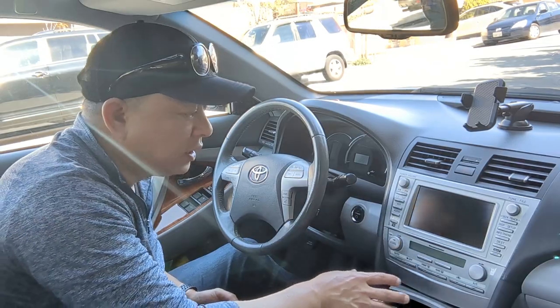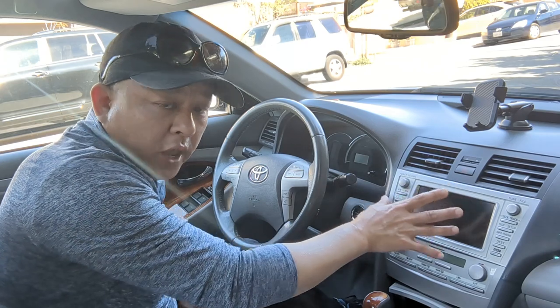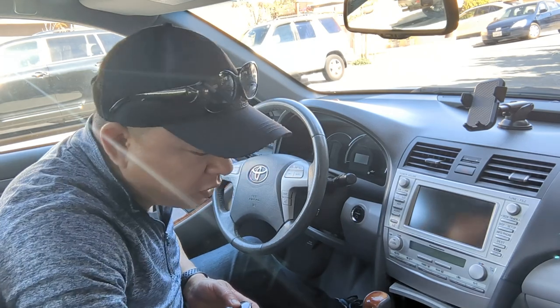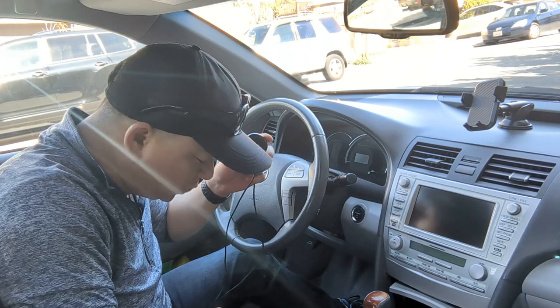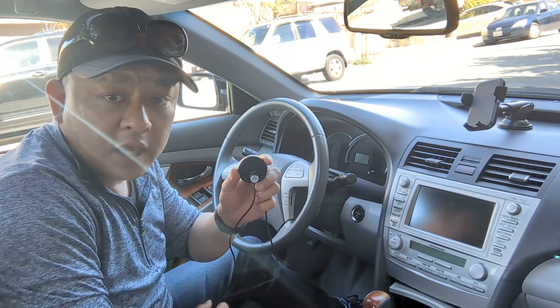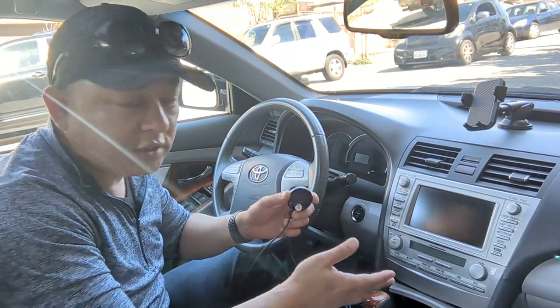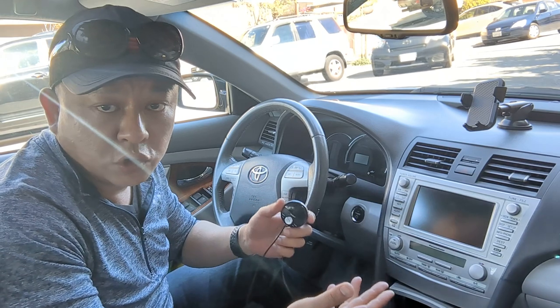I'm going to show you how to add Bluetooth music to this original sound system — the 2010 Toyota Camry Hybrid with the original navigational sound system. All you got to do is get my device from gizmoguygadgets.com. The Gizmo Guy gadget will allow you to add Bluetooth for streaming music, talk hands-free, and add GPS navigation right through this system, so you can use Waze instead of this old outdated navigational system.